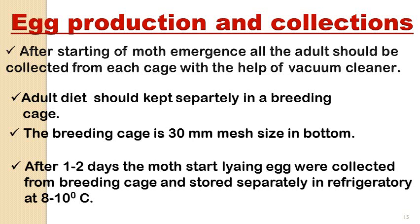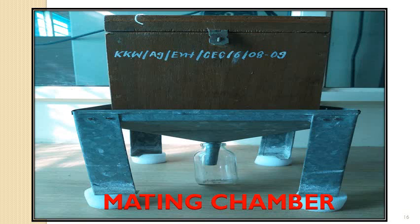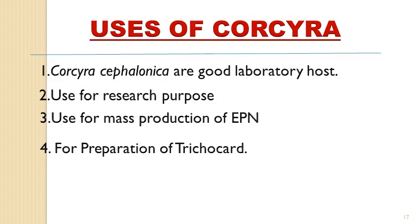We have to adjust the pressure of the vacuum cleaner so that it does not damage the adults while collection. The adult diet of Corcyra cephalonica should be kept separately in the breeding cages and should not be contaminated with any mold or fungus developing on the sugar syrup. The breeding cage has a 30 mm mesh size, which helps in the natural collection of fresh eggs at the conical egg collection chamber. Eggs collected from the breeding cage are stored separately in the refrigerator with moisture-absorbing material. Water should be kept at the bottom of the cage to prevent entry of ants into the mating chamber.